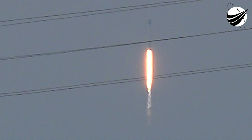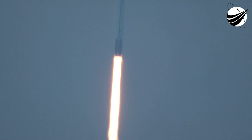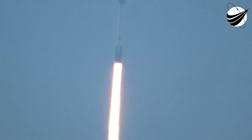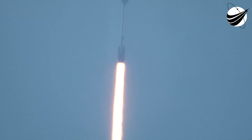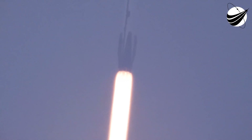Together we expand what is possible in low Earth orbit. Ad Astra and Godspeed AX2. It's 36 seconds into flight — a great view of Falcon 9 heading to space.